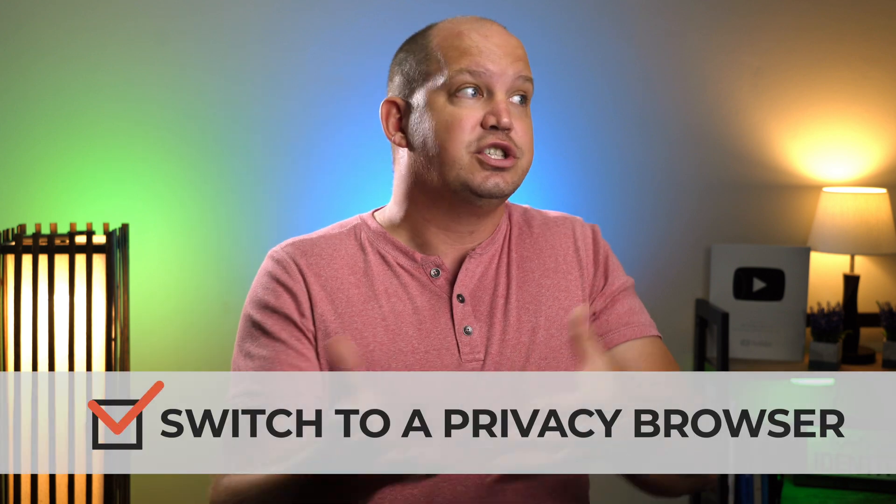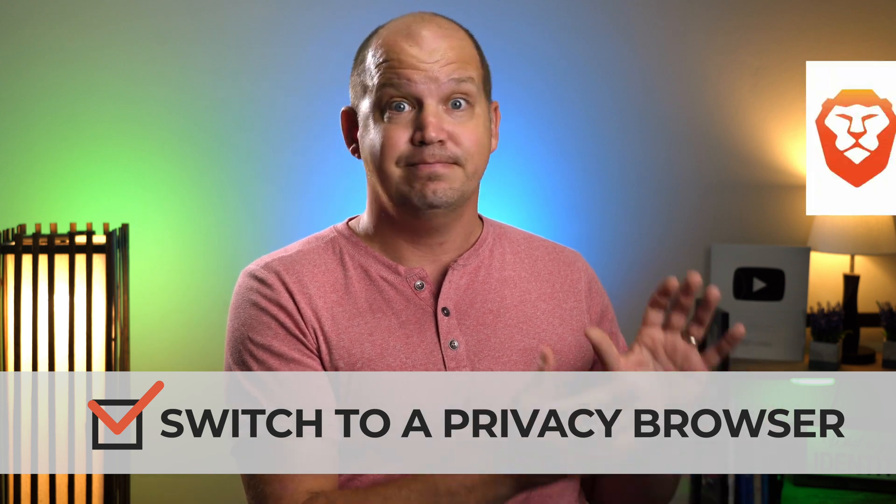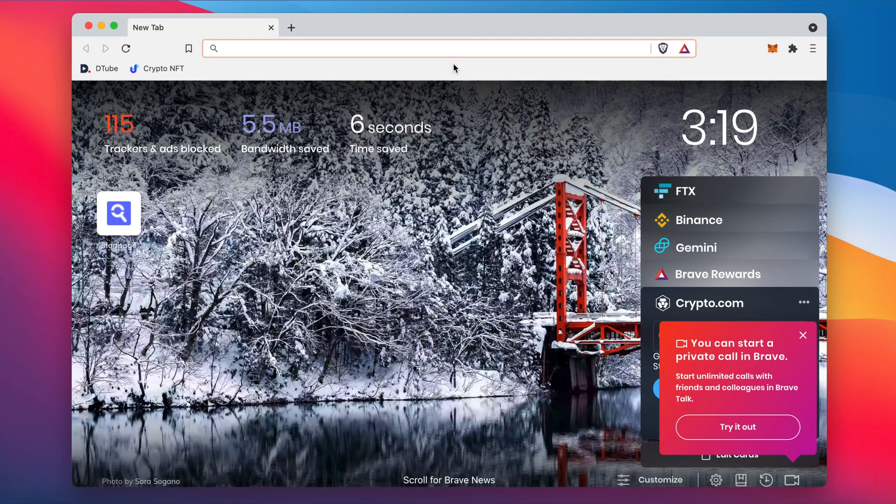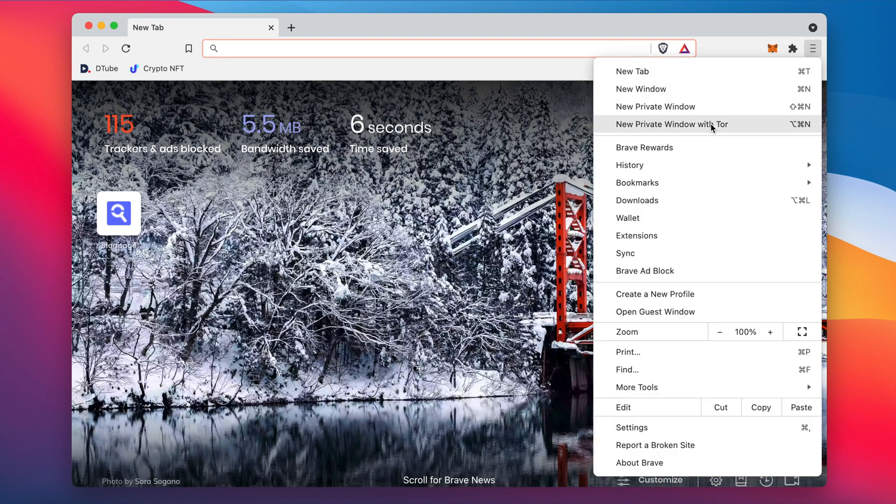The first is to make a switch to a more privacy-focused browser like Brave. It's a great browser — I'm not saying it's the best — but it does offer the best privacy protections right out of the box, meaning you don't have to play with any settings or download anything extra to get it to do what we need it to do.